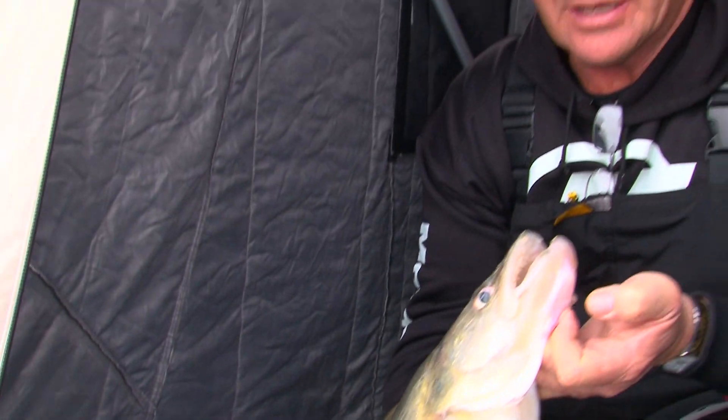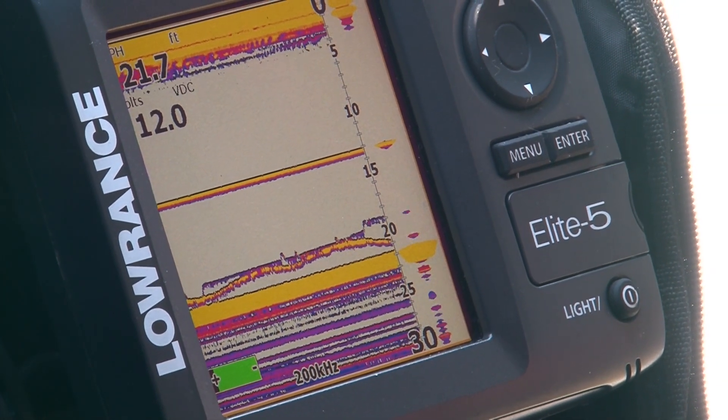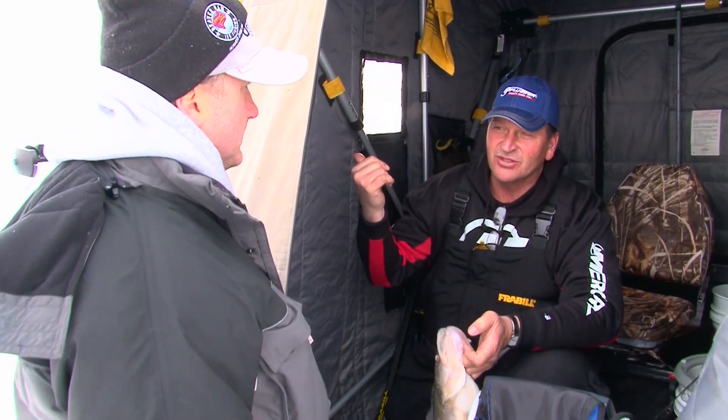Now we're in about 20 feet of water, right? Yeah, 21 feet at the bottom of the ice. They're staging here — real close to the reefs just to the west of us. And they're moving in from the eastern basin, just staging out here in the mud.